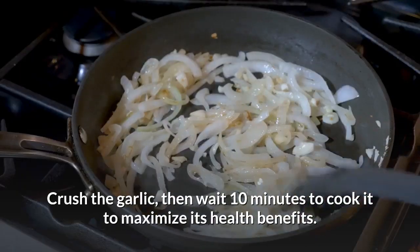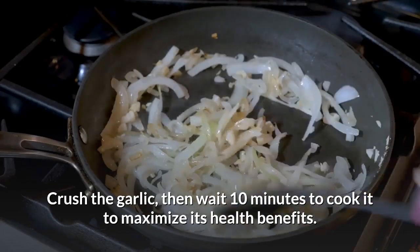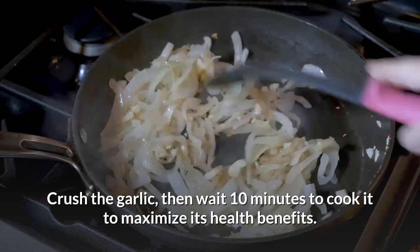Crush the garlic, then wait 10 minutes before cooking it, to maximise its health benefits.